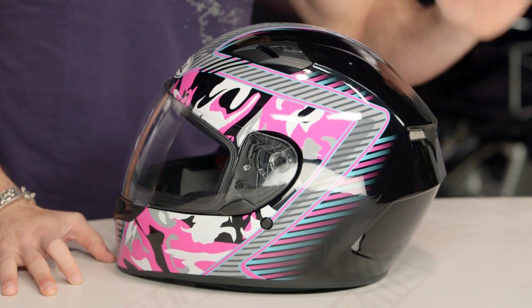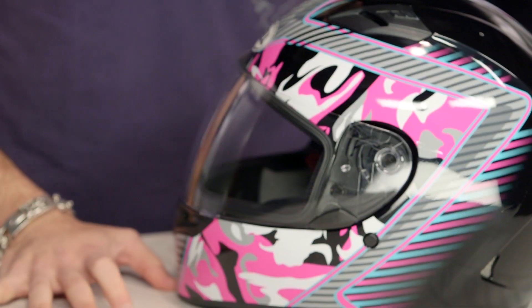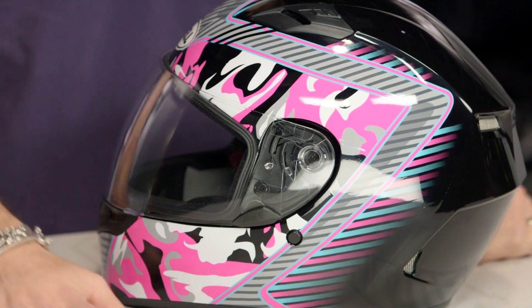This is the pink-only, very feminine, very aggressive Bell Qualifier Camo Graphic. They went just flat-out camo — it's snow camo, it's urban camo, and it's also going to be pink-infused. You see you got a little bit of Tron working your way in there too, as it sweeps to the back.